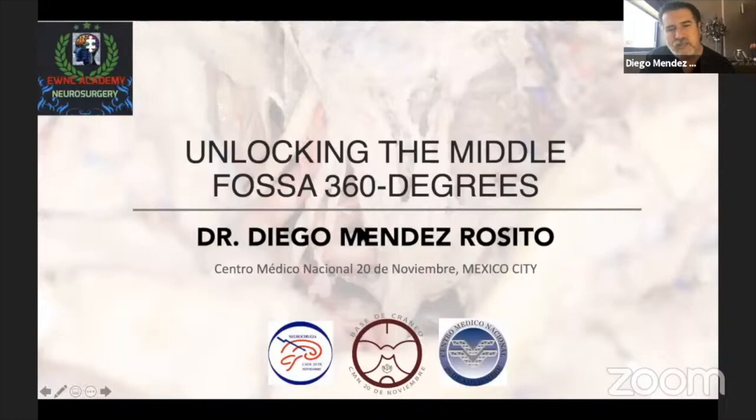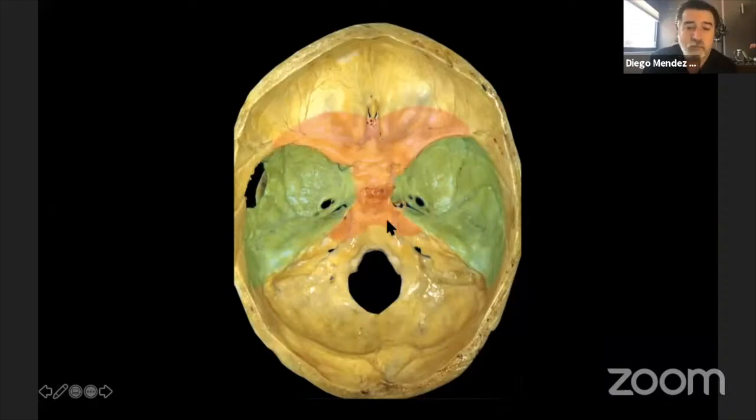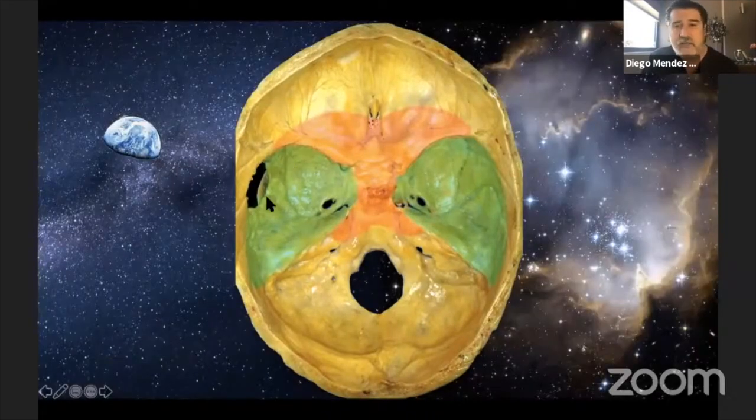Today I would like to talk about unlocking the middle fossa, which is a concept I share highly — that the middle fossa should be approached not as merely a region of tumors but as a corridor. It's not only the anatomical region, but all the corridors that allow you to reach the anterior fossa, the tuberculum sellae, the clinoidal region, and the posterior fossa by combining it. For me, the middle fossa is like the center of the universe — it is so versatile that you can combine it with many approaches and do great extradural work to address different types of tumors.